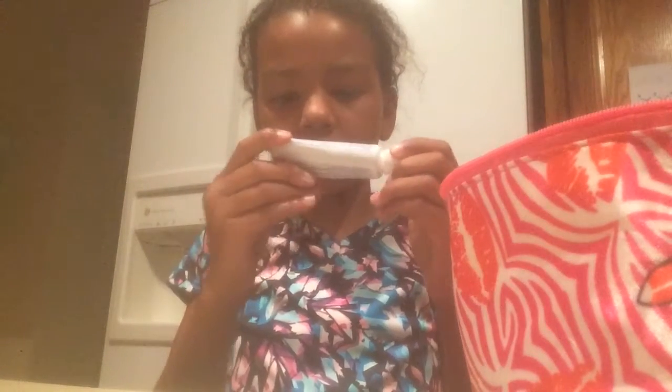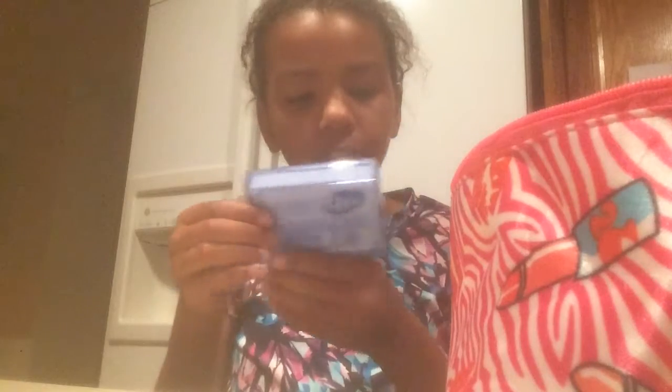This is my little Crest Cavity Protection Toothpaste. This is my mouthwash, Crest ProHealth. This is my deodorant — it is Dove Advanced Care. These are my brand new Q-Tips, 30 of them, and they're perfect for on the go.